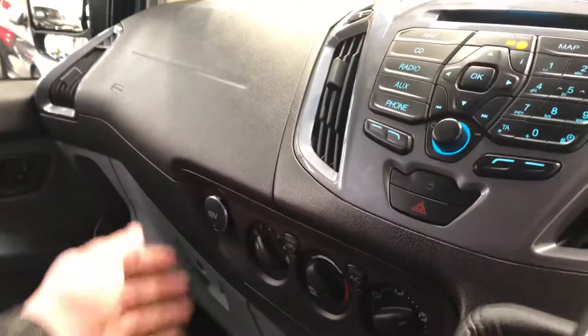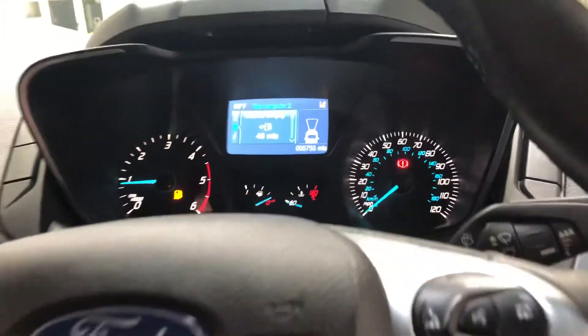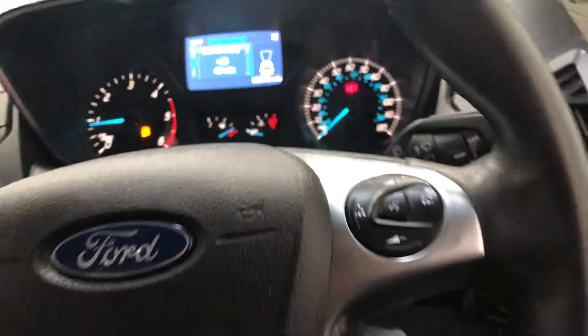Auxiliary connections and a 12-volt connection here. And there's the mileage — 5,755.